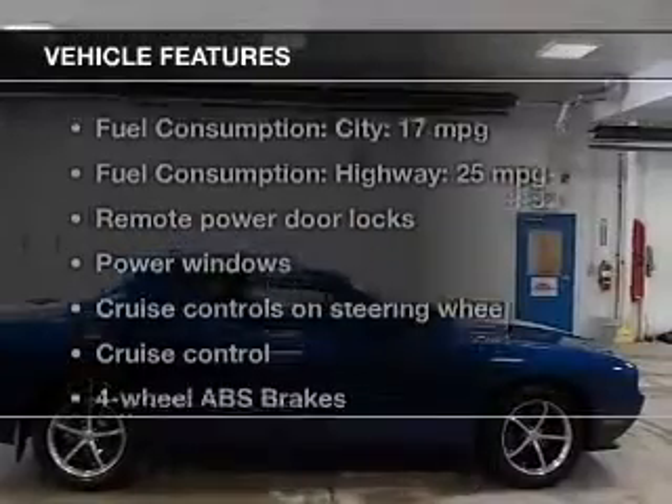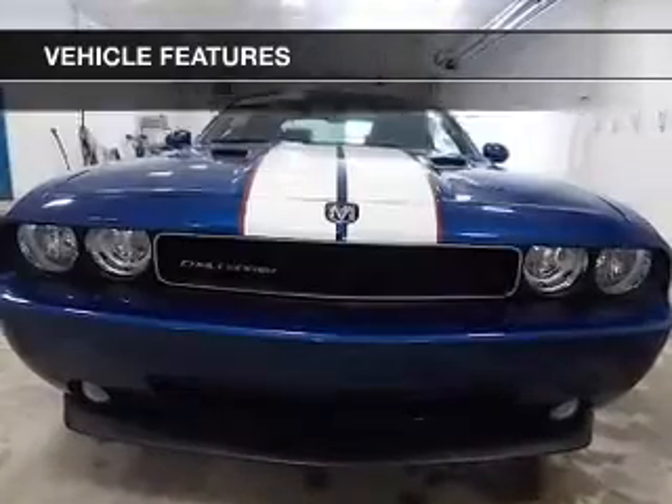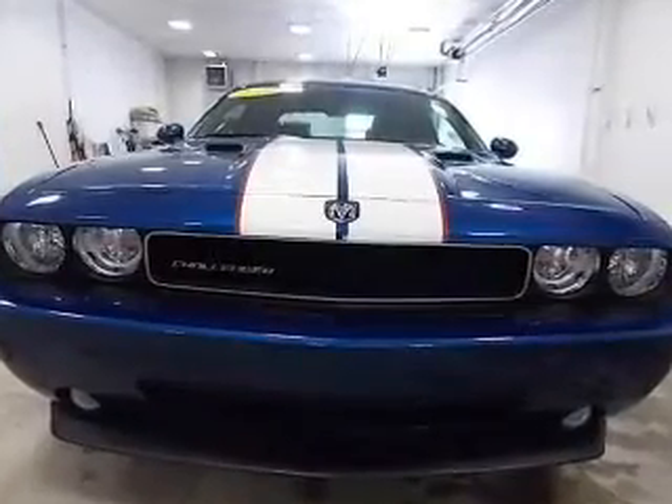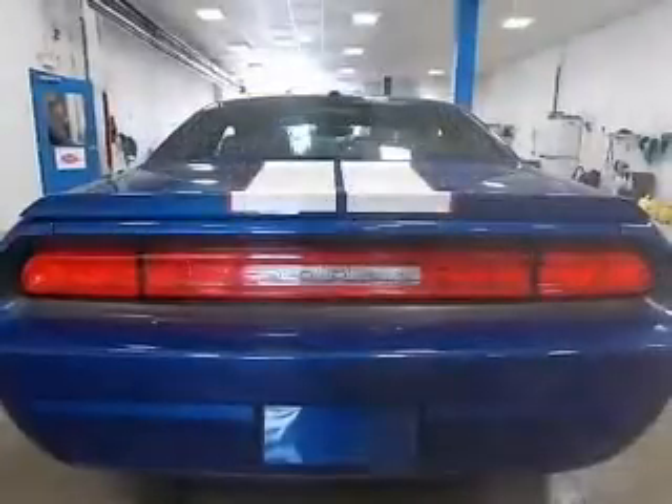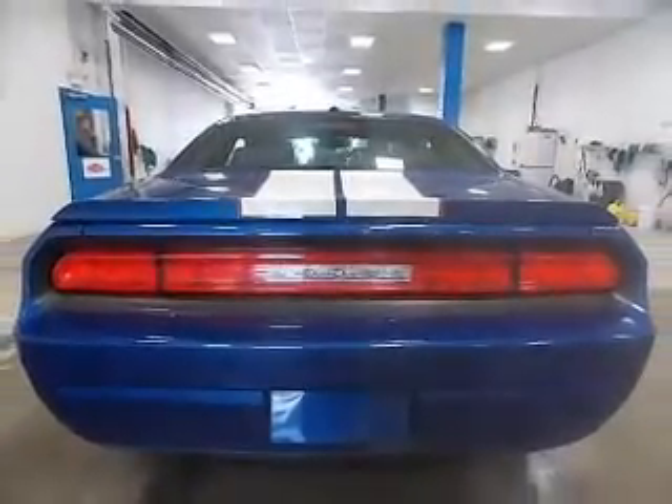And with these notable features, you won't want to miss out on the opportunity to own this amazing ride. Keyless entry. Power door locks. Power windows. Cruise control. An AM FM stereo with a CD player. Power mirrors. An alarm system.